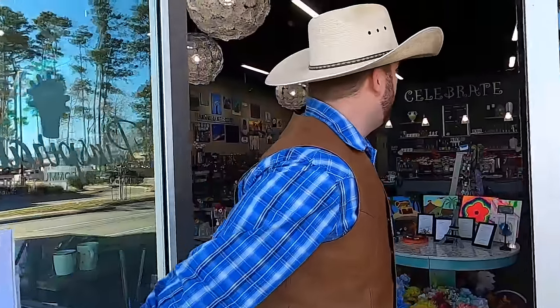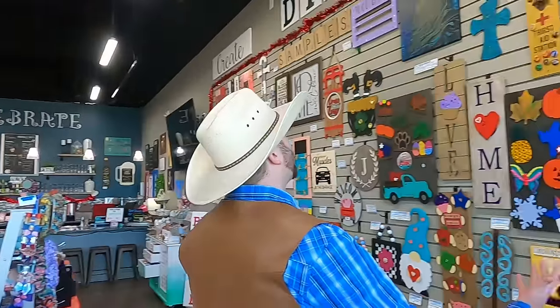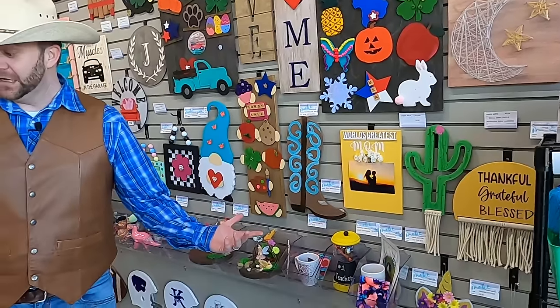Wow, what a really cool place. Take a look around in here. We've got all kinds of art projects that we can do. You look at the walls, and it's just jam-packed with activities that all kinds of people have done. They have art projects for big kids, little kids, adults, parents, grandparents, anything you could imagine. And it's a whole lot of fun because they have all the supplies here for you.